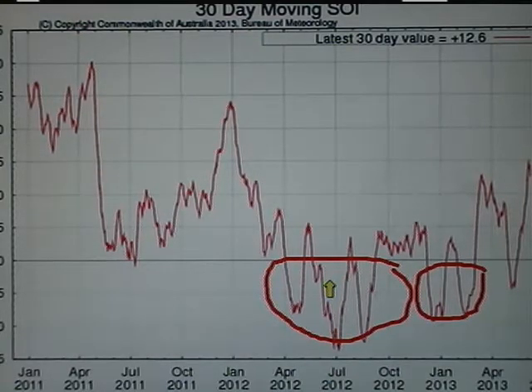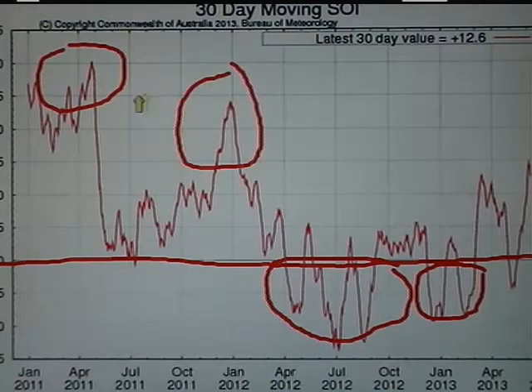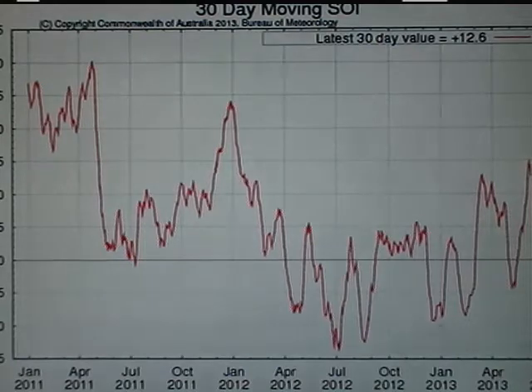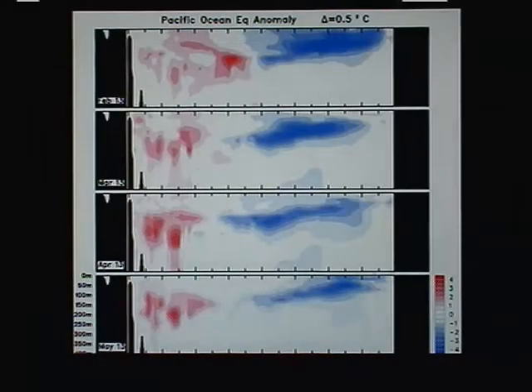It's those extremes, either side of your average — this straight line — that we're looking for. Back in 2011 and 2012, we saw some pretty good spikes of positive SOI activity and we were closer to La Nina at that point. Right now we're in a positive phase, but it's not overwhelmingly so. We're not seeing very strong positive values. Therefore, we're not in a La Nina pattern because the trade winds are not blowing especially strong across the tropical Pacific.